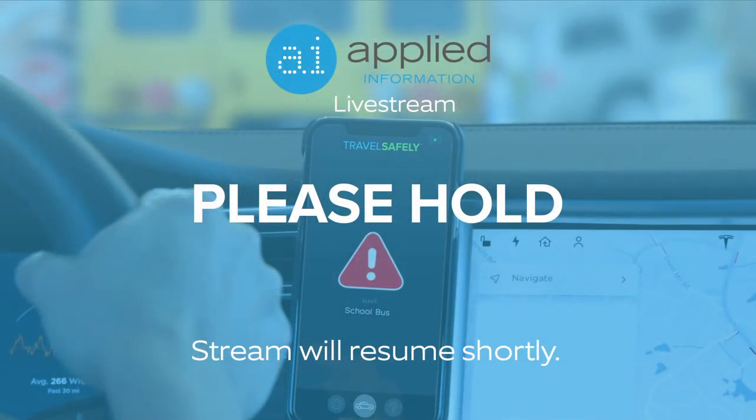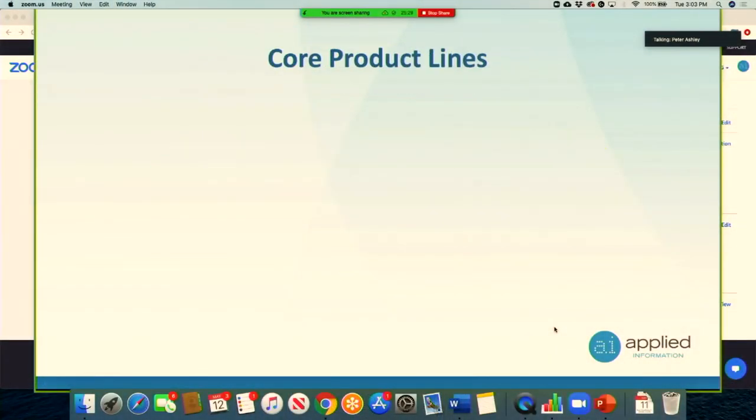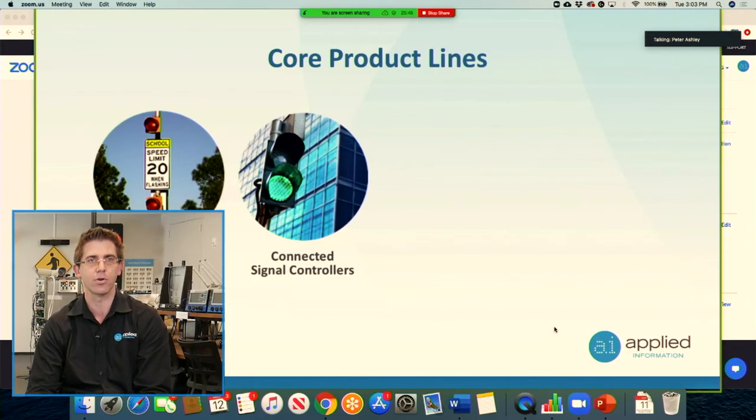Applied Information — some of you don't know us. We've deployed in about 580 cities with about 18,000 devices deployed, and we're about 75 employees. Our core product lines include connected school zones and connected pedestrian crossings. The second big line is connected traffic signal controllers, providing cellular connectivity to your traffic signal controllers.